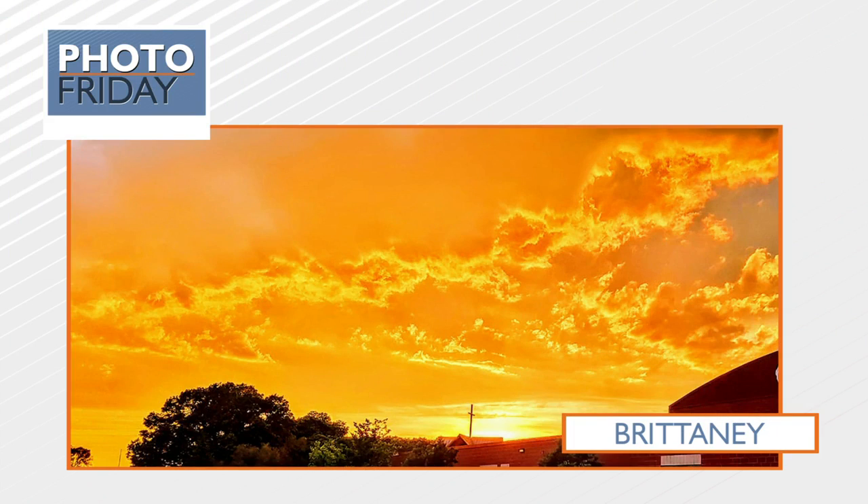Michelle is back with us because it is Photo Friday, and she always has the tough job of picking out the photos. She's starting with a very pretty one this morning — a beautiful sunset from Tuesday evening seen in many places. Brittany got this one in Onalaska. I've seen a lot of sunsets but I don't think I've ever seen one that orange. That's gorgeous. Yeah, great shot there.